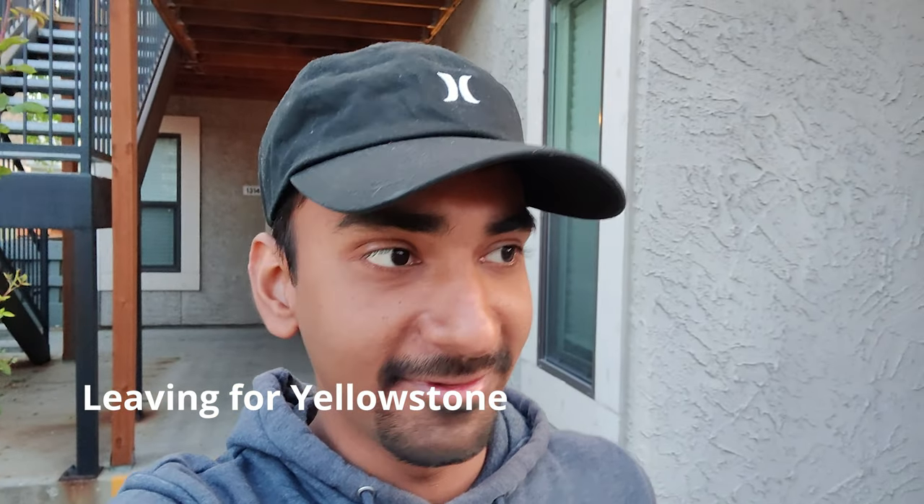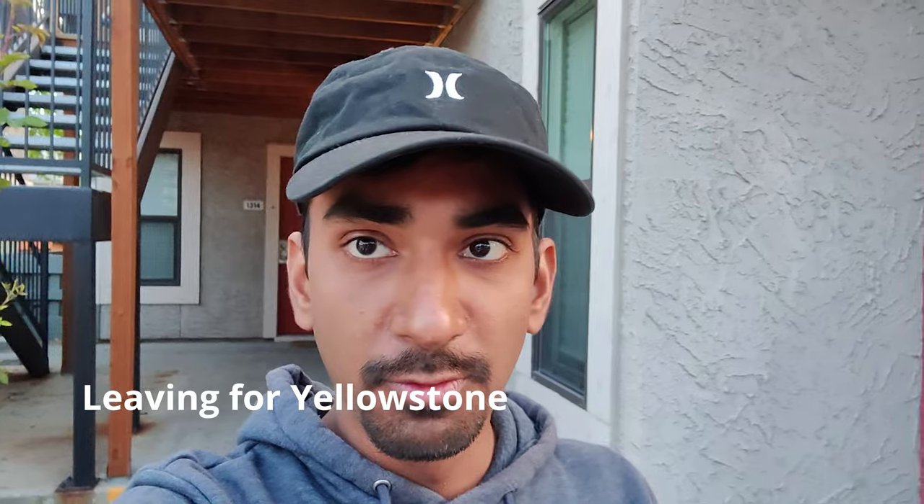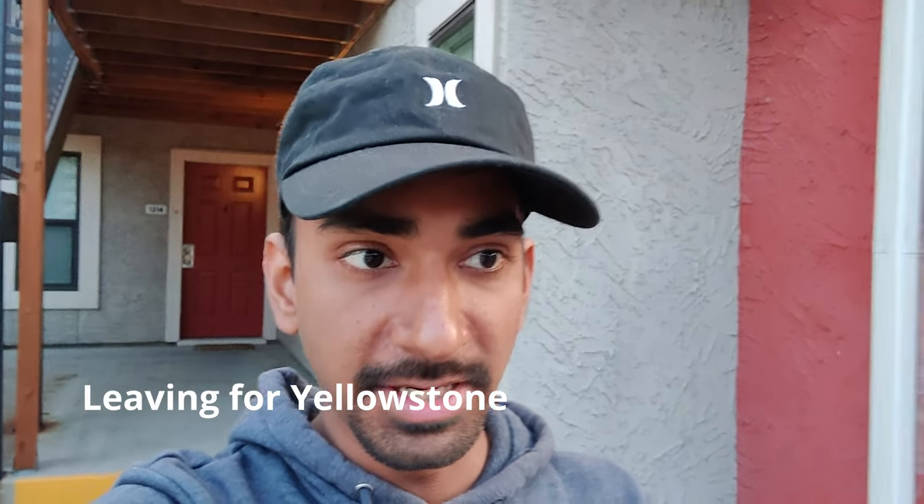So guys, finally today is Monday. I've taken today off because there would be very little internet, but I need to work since there are some pending changes I need to present on Monday. Anyway, let's start ahead — it's a five-hour drive to Yellowstone, so let's get going.